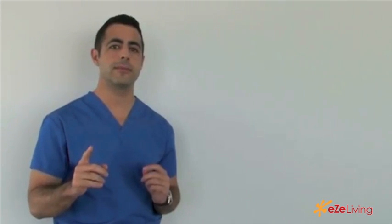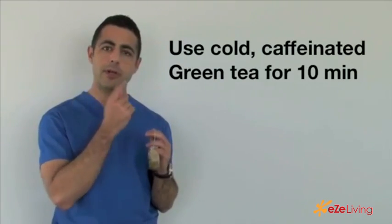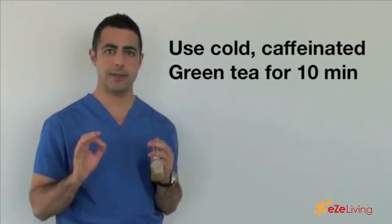The second thing that you can do involves bags — tea bags. I know you might have heard this before, but it really works. Get green tea that's caffeinated. Wet the bag and then put it in your refrigerator so that it's cold. Take your cold tea bag and put it underneath your eyes while you're lying back for about 10 minutes on each side. The cold caffeine constricts the blood vessels, which reduces the swelling and also reduces the discoloration. It's a little trick that really works.